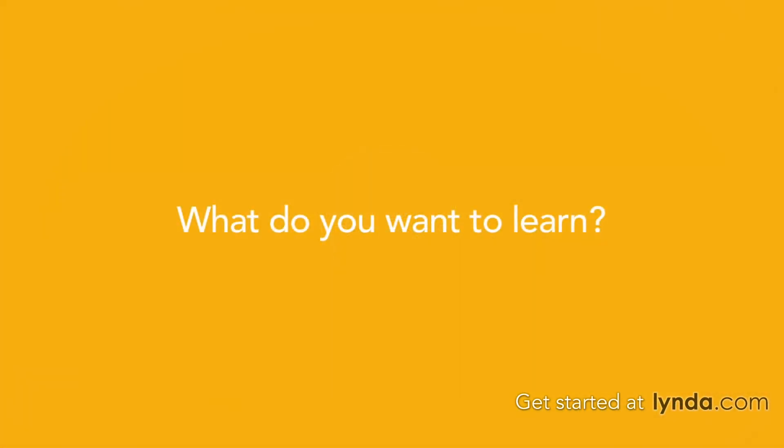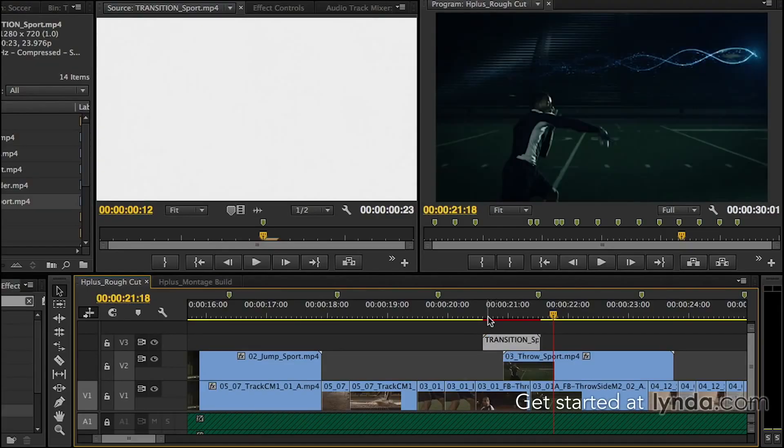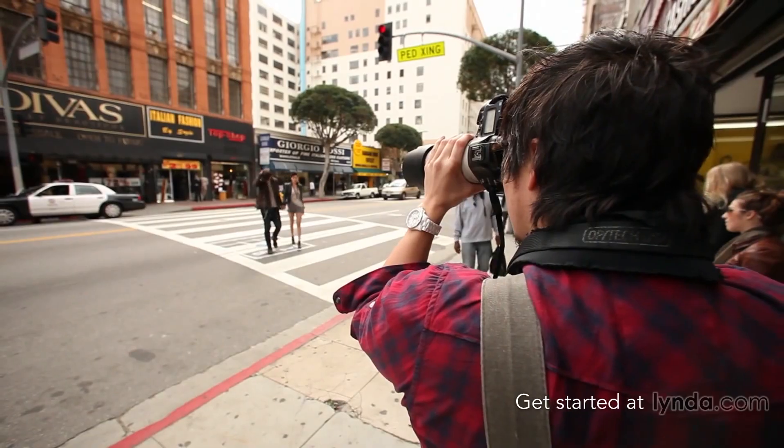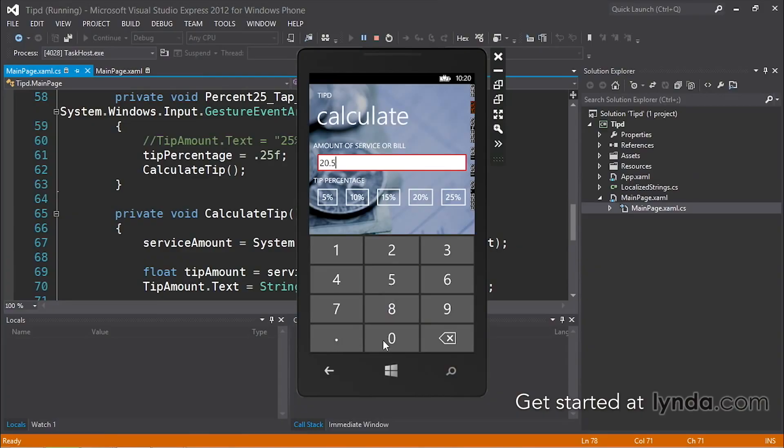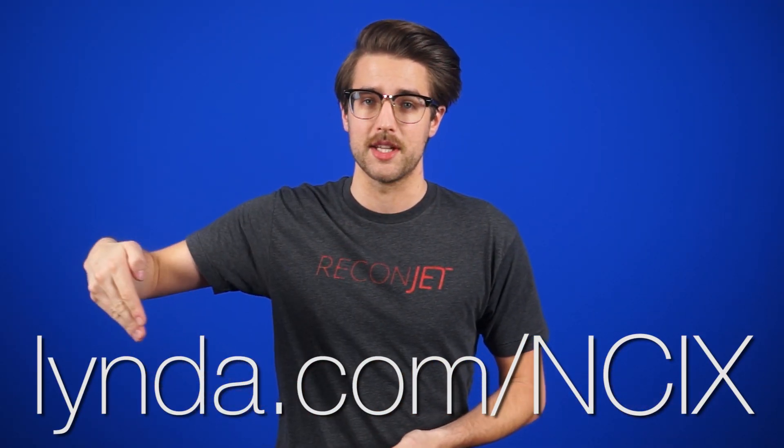Linda! I could say that name unceasingly for the rest of my days because of the many, many wondrous things she has taught me. She has over 3,800 courses and over 100,000 video tutorials on a boatload of topics and professional software — video editing, photography, design, programming, business, game design, and that's just scratching the surface. Her courses are all taught by experts, and there are new ones added every week. Luckily, Linda doesn't play favorites. You can sign up for a 10-day free trial by going to lynda.com slash NCIX. She has so much to teach you.